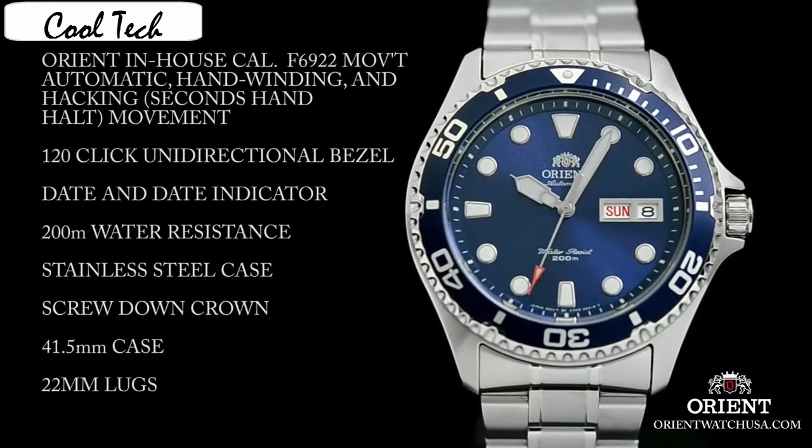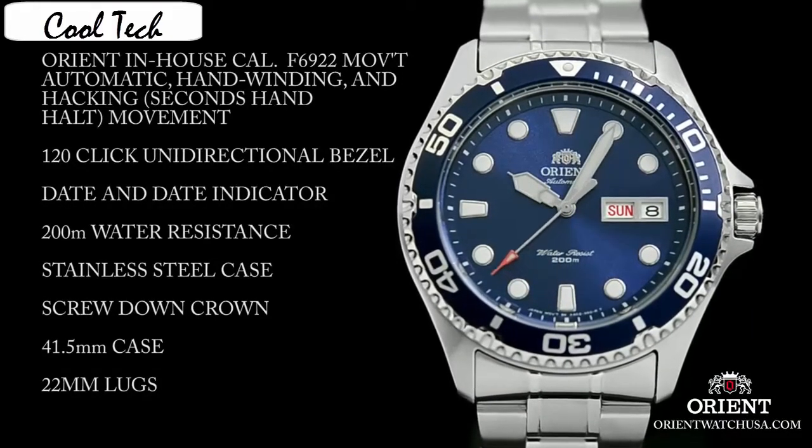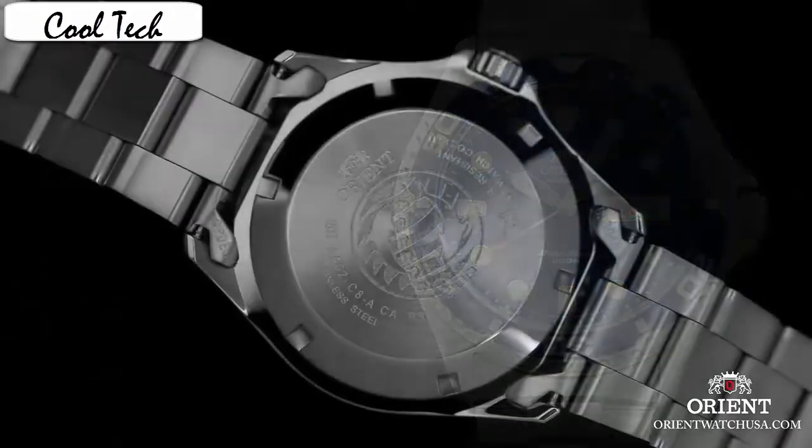Often seen as the best alternative to other dive watches, the Orient Ray is no lesser. The Ray has always been lauded for its fantastic lume on its indices, both for its brightness and longevity. Item shape: round. Crystal material type: mineral. Display type: analog. Case material: stainless steel. Case diameter: 41mm.